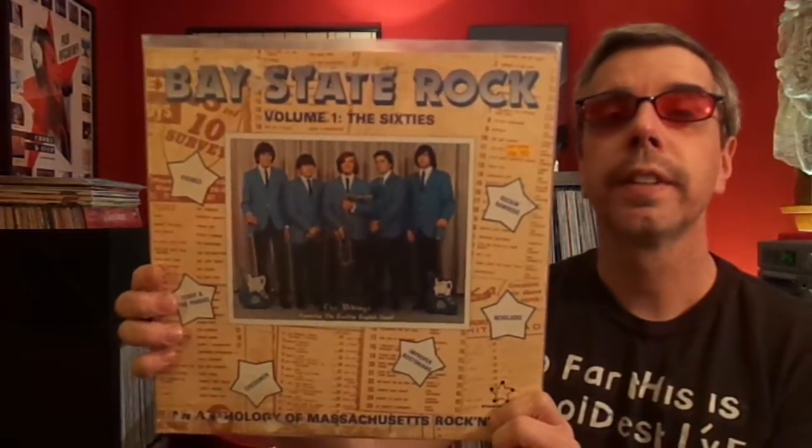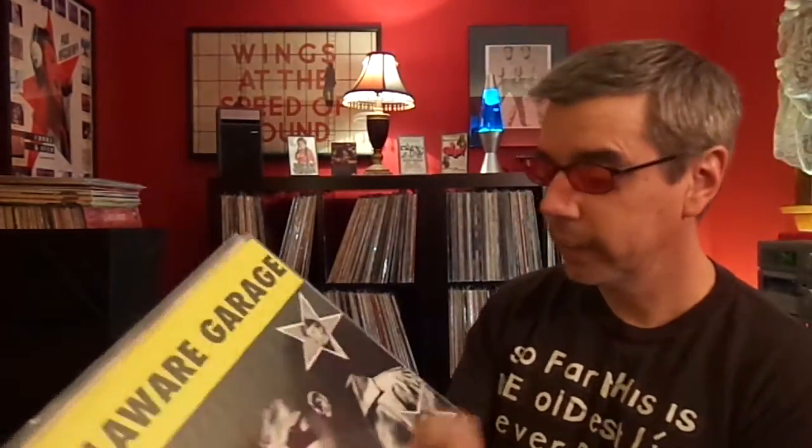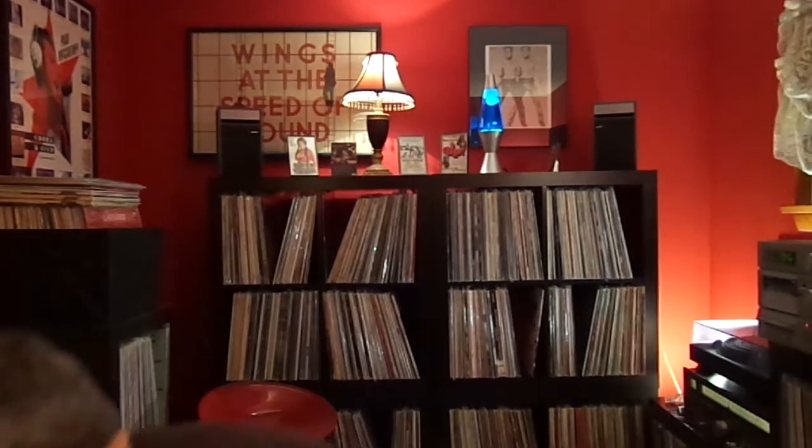I actually like this record a lot: The History of Northwest Rock, Volume 3. It has some great stuff including the Whalers with a great song called All of My Nights and All of My Days — really quiet and really nice. Also on here: Who Do You Love by The Woolies, My Generation by The Bards, Feeling Down by The London Bus, 102 by The Springfield Rifle. This is a good comp. Bay State Rock, Volume 1 — The 60s. This has some good stuff too.